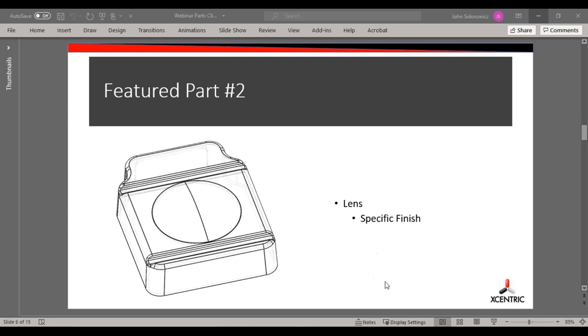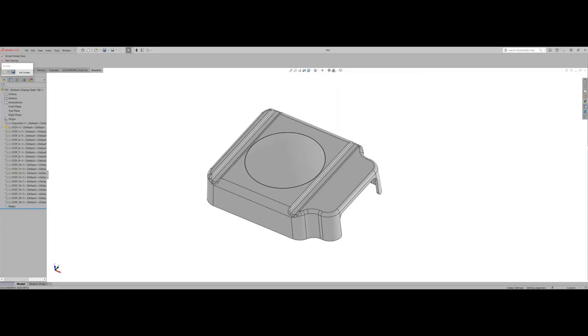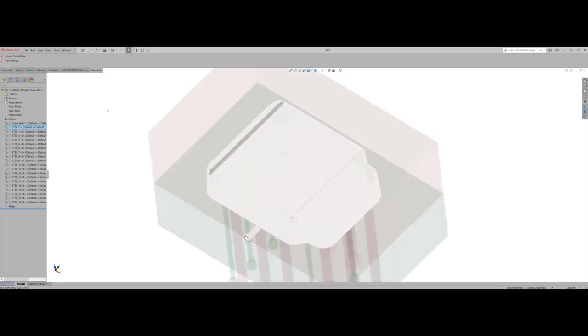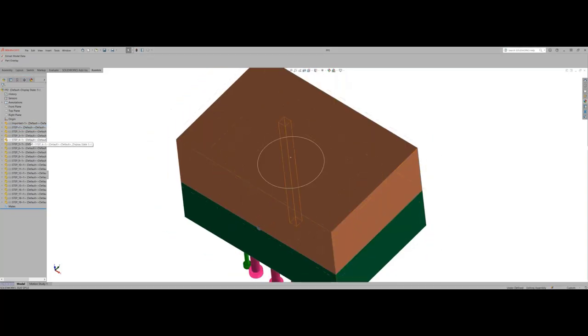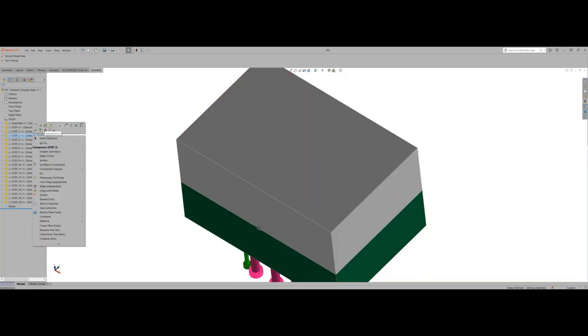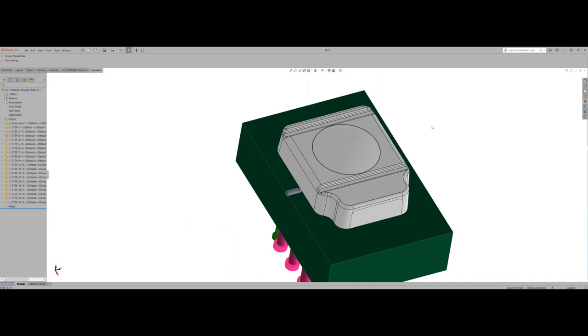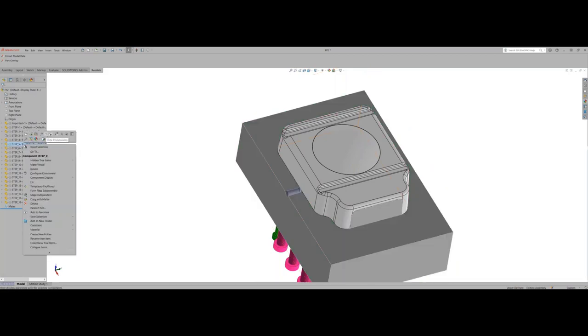The next part is going to be another lens — a similar situation. This one had a couple of different finishes. The most critical part was the center, which required a high polish; it was a different finish on the other areas of the part. In this one, we weren't really restricted on the ejection — we were able to actually eject off the surface, just limited to avoiding the lens area.